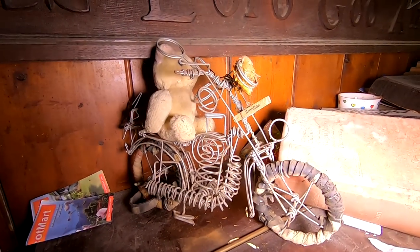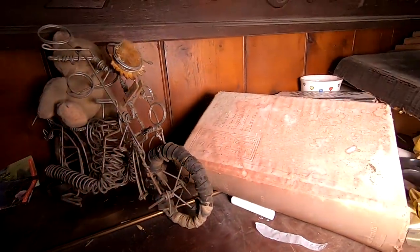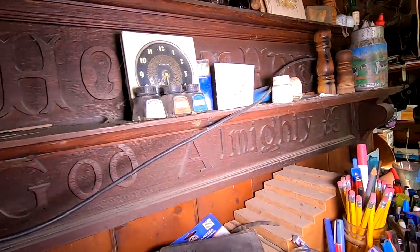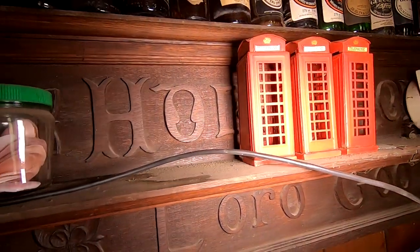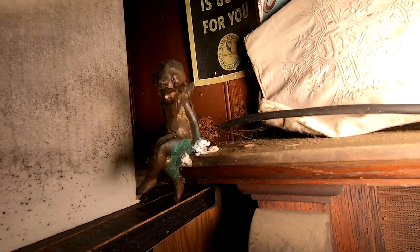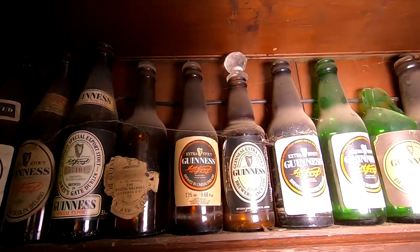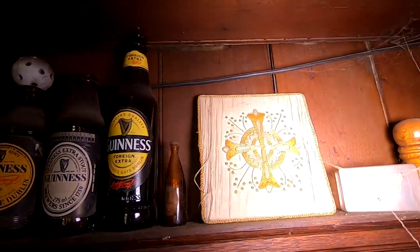Again, he's handmade a bike — even put little rubber tires on it. There's some telephone boxes, as you do. Oh look at that little angel sat on the corner — look how long she's been there, she's almost rusted to it. I think he did like Guinness. Look at it — he's got one of every bottle of Guinness ever produced.